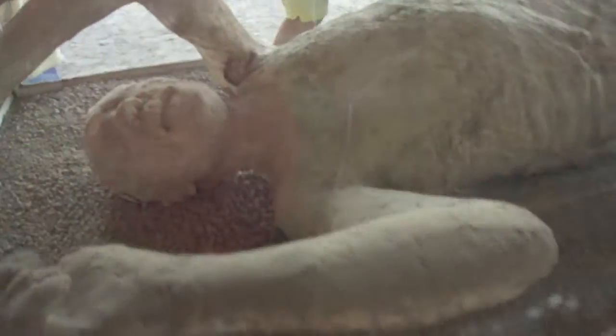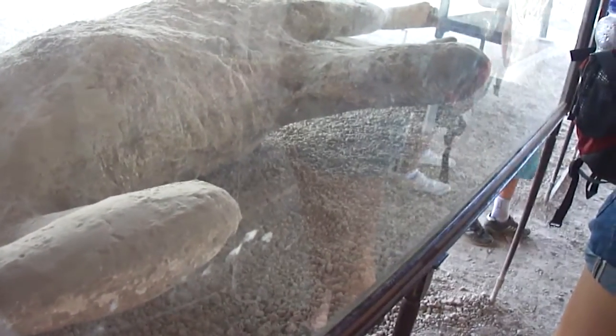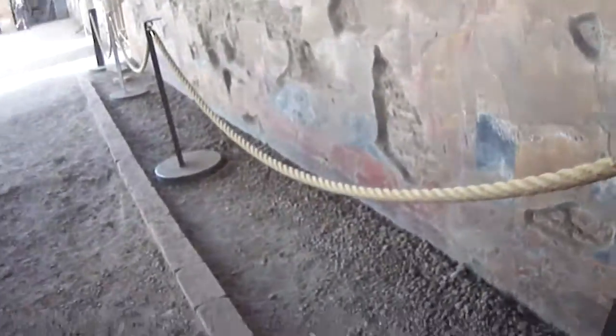The glass cases hold casts of victims, eerily captured in their last moments. When Vesuvius erupted, 2,000 Pompeii citizens suffocated under the ash, their bodies buried in volcanic debris. While excavating, modern archaeologists detected hollow spaces underfoot, created when the victims' bodies decomposed. By gently filling the holes with plaster, the archaeologists were able to create molds — molds of the Pompeiians caught in disaster.